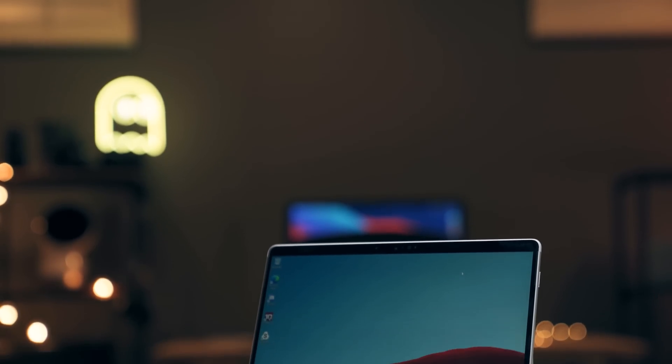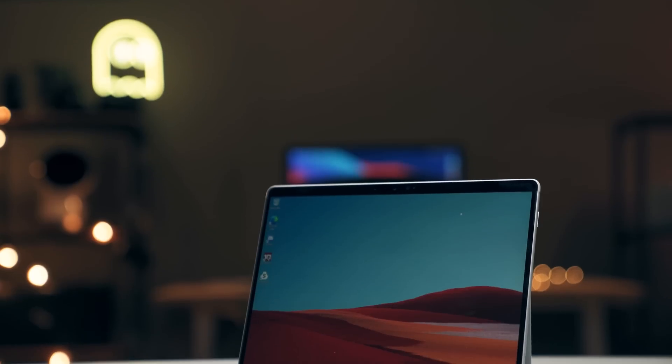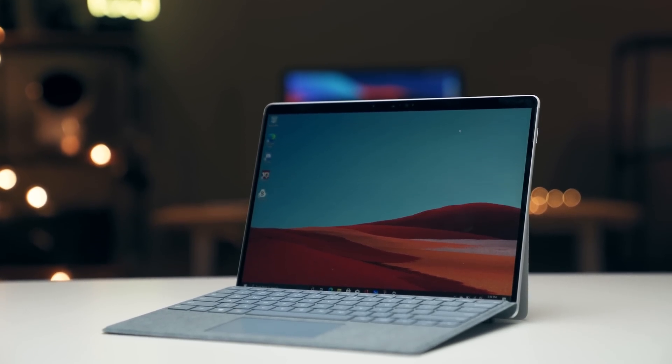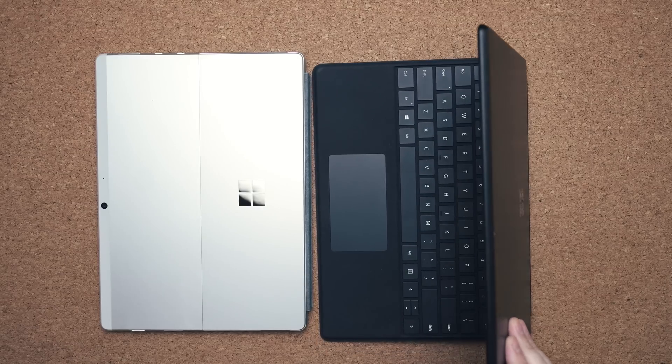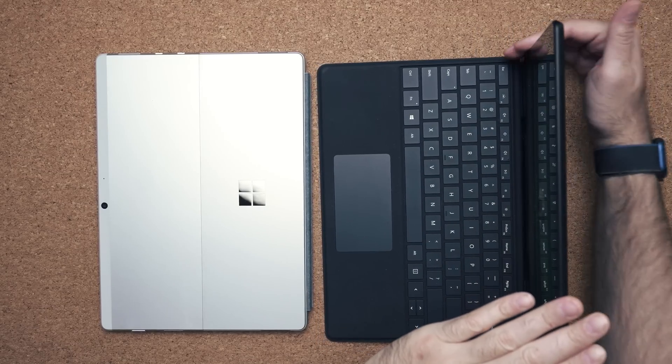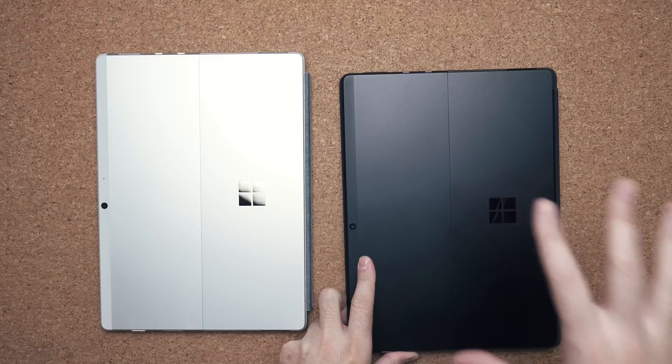Why couldn't they bring this design to the Surface Pro line? When I finally got it in my hands, I realized there's one reason: it's too thin. Imagine an Intel processor inside here with no proper ventilation - it's a recipe for disaster. It would just get too hot, slow down, the fans would kick on and it would be loud. But with an ARM processor, this is totally possible.